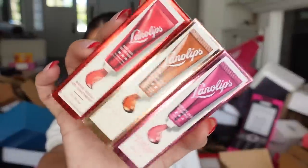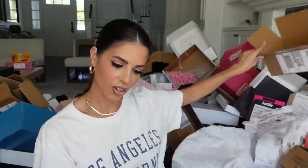We got a package from Lano Lips — I do like their products. They have the Bronze Rose and Baby Gold ointment — typically it's clear but looks like they got some tint going on. Thank you.